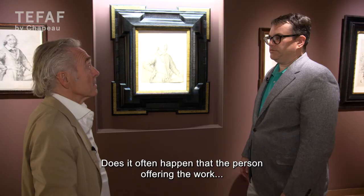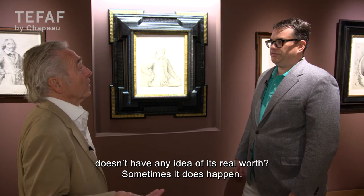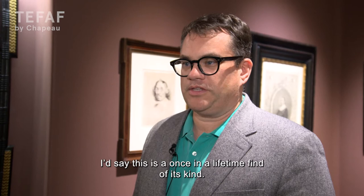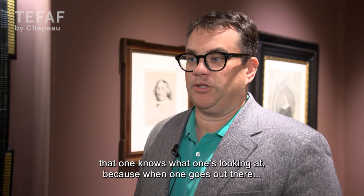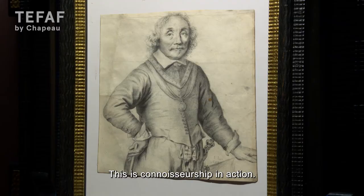Does it happen often that you really find something where the one who offers it doesn't know at all what the worth of it is? Sometimes it does happen. It's the dealer's job to go out there and find these things. This is a once-in-a-lifetime find of its kind, but it's happened to me in the past too. The better the dealer, the more finds you make. This is the proof that one knows what one's looking at — you find it, and then the watermark confirms your eye. This is connoisseurship in action.